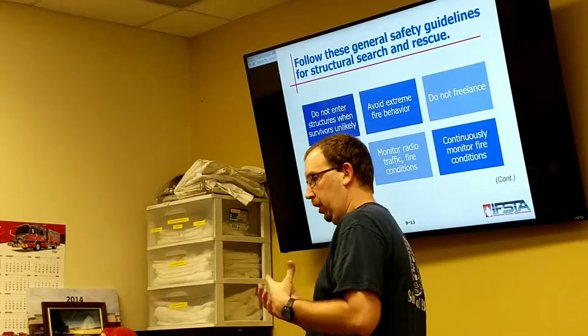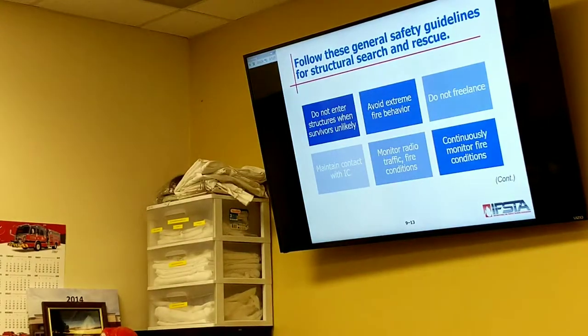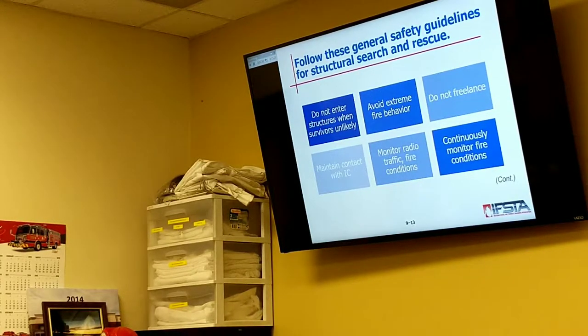When we say maintain contact with your IC, maintain contact with your supervisor or lead. If you're on an interior crew and you go to the front door, an officer should be there at that door to maintain contact with who's in and who's out. Your contact point is that person you were with at the door — let him or her have the conversation with IC as to what's going on. IC needs to know what's going on inside and outside — do we have water shuttles going? He can't maintain contact with everybody.